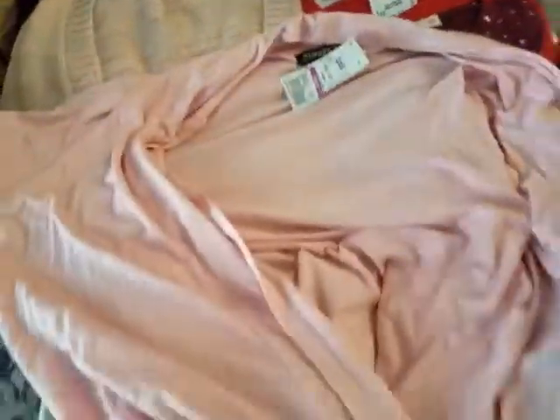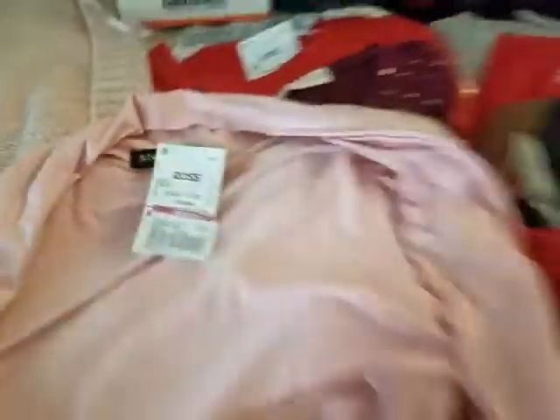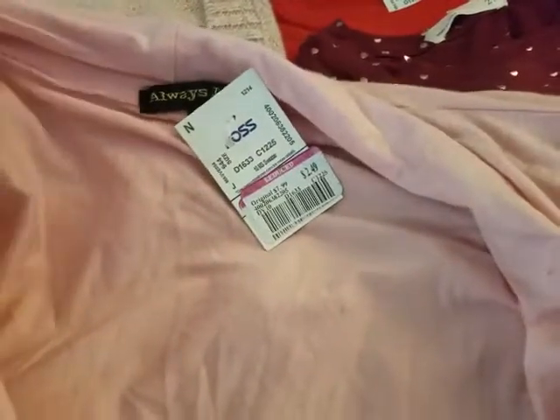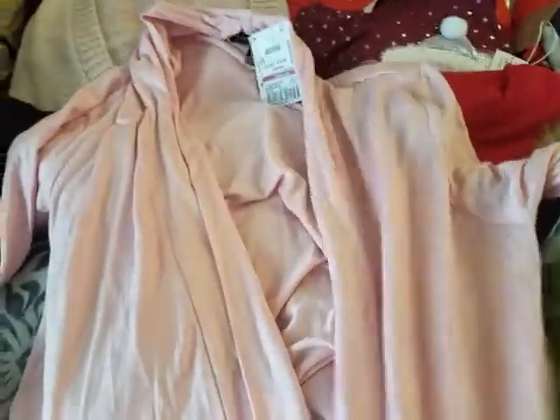Then I also have this cute cardigan — I believe it's called a plebe. It's pink. I paid $2.49 for it. It's long sleeve. I'm actually wearing a blue one exactly like it right now, and I'm going to show you guys some new hair in another video. But yes, this was only $2.49. It is so soft and so pretty. I'm like, $2.49 — I cannot leave that behind at the store.